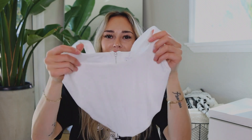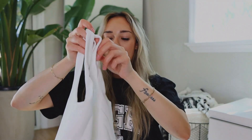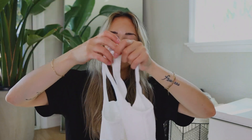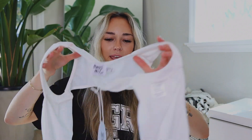I saw this in someone else's haul — I think it was Sienna's — she had the black version and I immediately needed it. It's another corset style top, on the stretchier side and comfy to wear. It has more of a square neckline. It's white with ribbed detailing, and the back just has a zipper. I am so excited to style this.